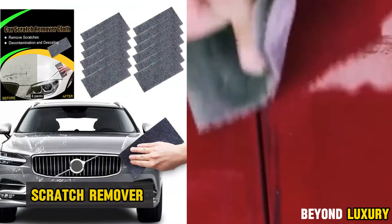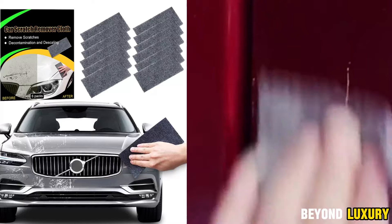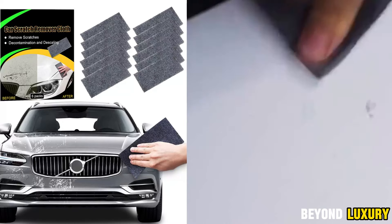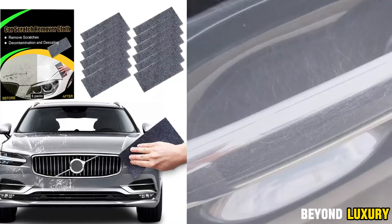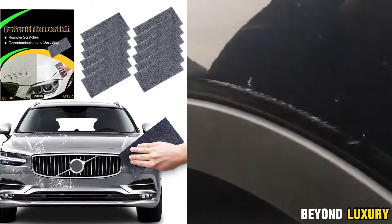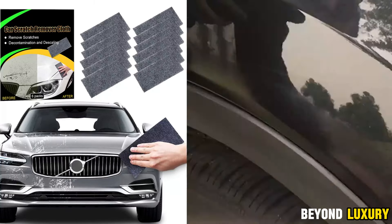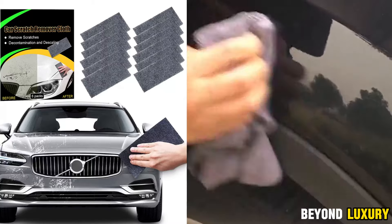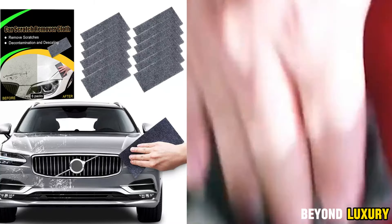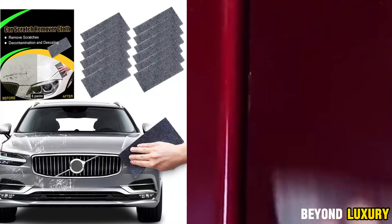A set of rags designed specifically for removing scratches from your car. One of the key benefits of these rags is their versatility — they work on cars of any color and model, making them an essential tool for all car owners. Using them is a breeze: just ensure the surface is dry and clean, then put on gloves. Start by using the sparkle cloth to wipe away scratches and dirt, followed by a clean rag to polish the surface. Cover the area and let it dry, effectively removing scratches and polishing the surface to leave your vehicle looking shiny and like-new.